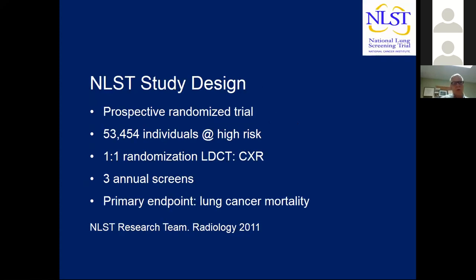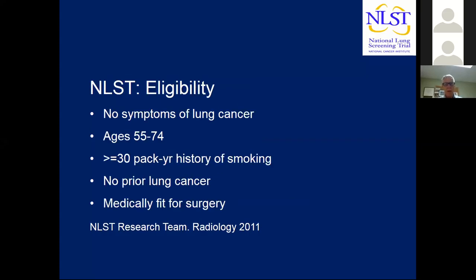The National Lung Screening Trial is the main study on which screening in the United States is currently based. This was a large prospective randomized trial of over 50,000 individuals at high risk for lung cancer. Participants were randomized one-to-one to screening with low-dose CT versus PA chest radiograph. There were three annual screens, and the primary endpoint was lung cancer mortality. Eligibility included no symptoms of lung cancer, age 55 to 74, greater than or equal to a 30-pack-year history of smoking, no prior history of lung cancer, and participants had to be medically fit for lung cancer surgery.